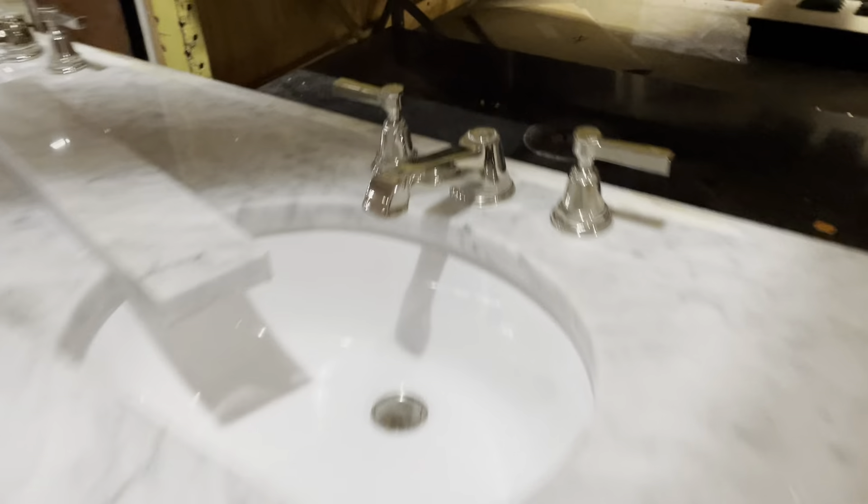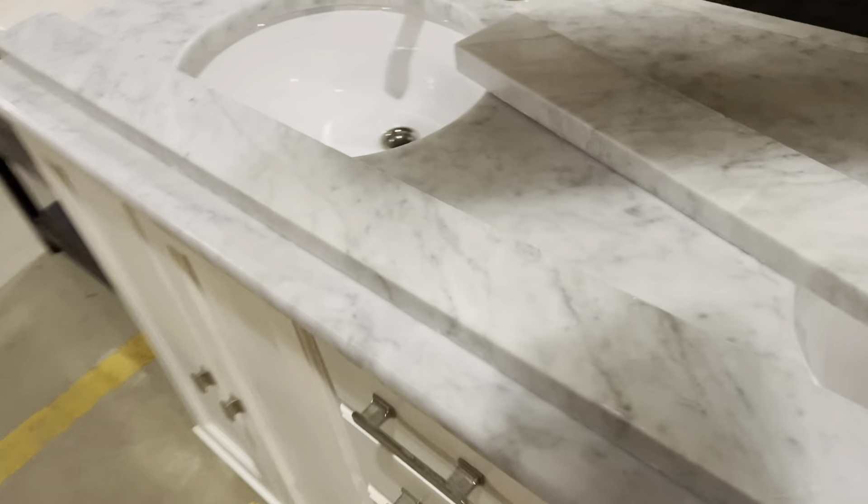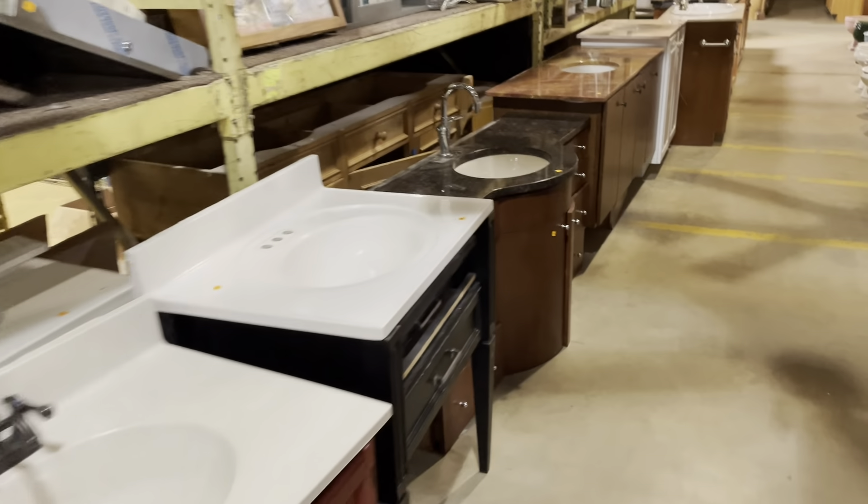That one comes with the backsplash as well. Oh, and this is another sold one, but that's a really cool one too. So yeah, a lot of great sinks.